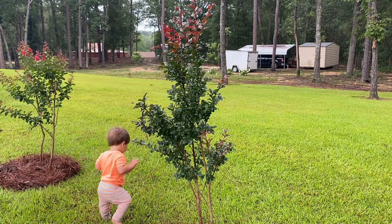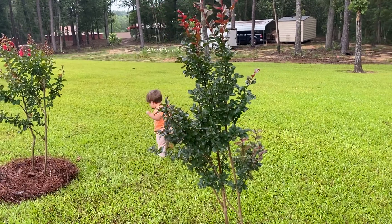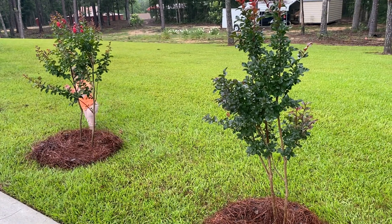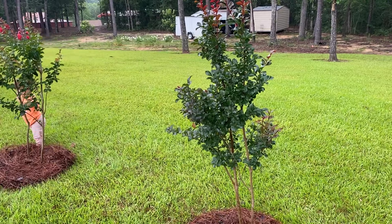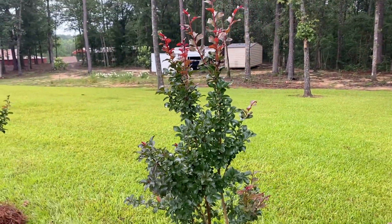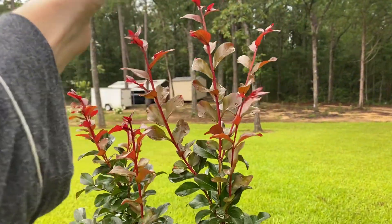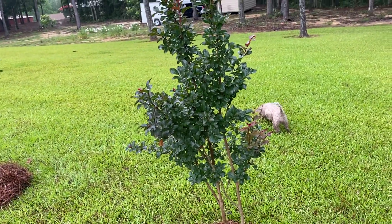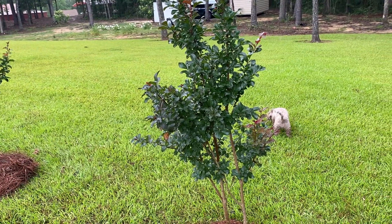So along the driveway we have three dynamite red crepe myrtles that I planted last year. Two of them did not bloom. I think the fertilizer I gave them in the spring had too much nitrogen in it, honestly.